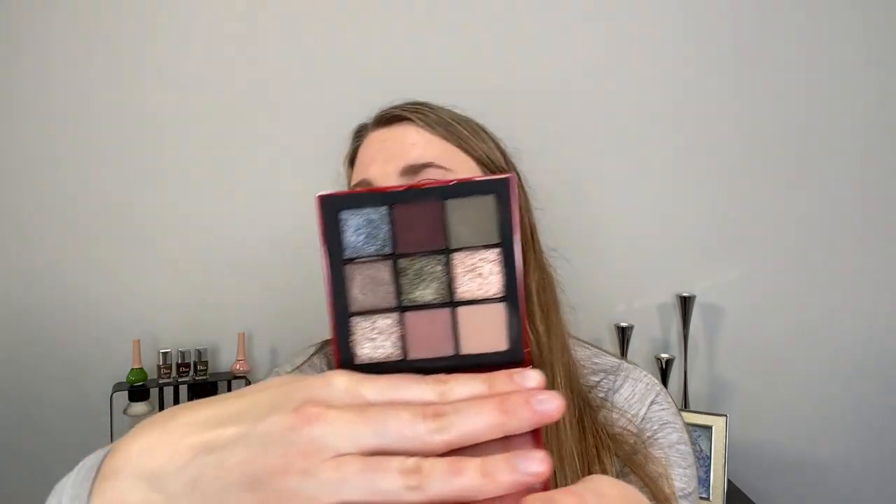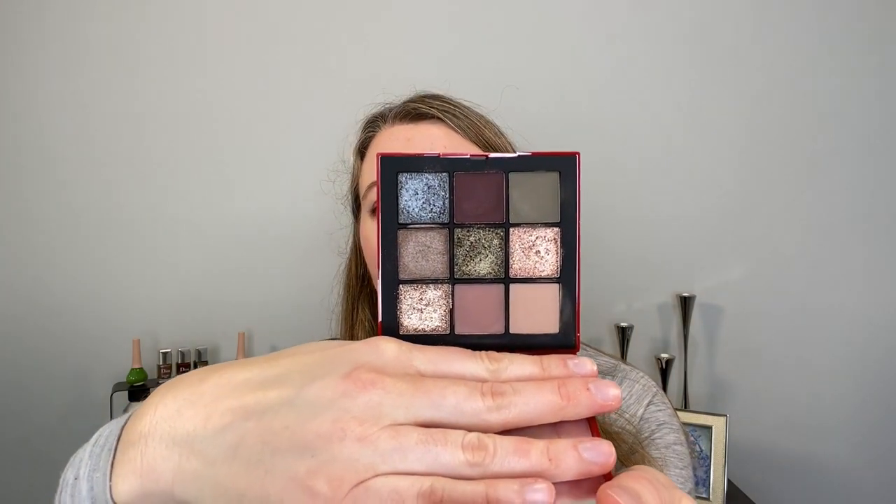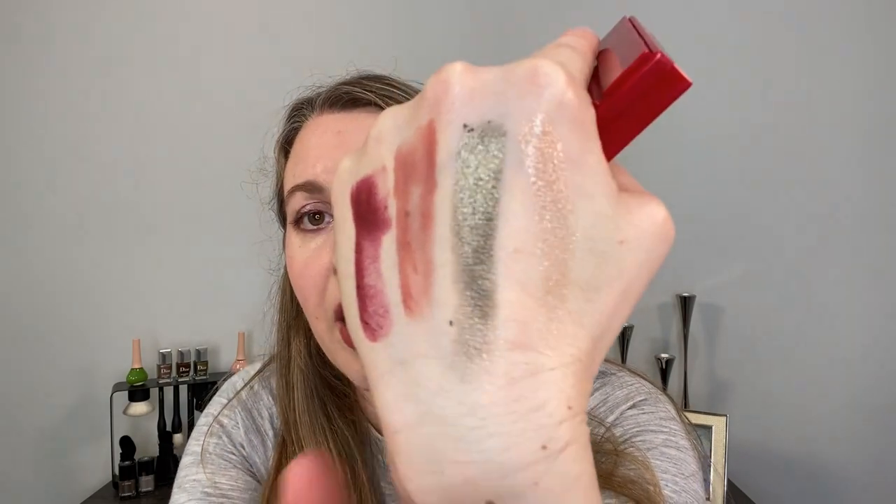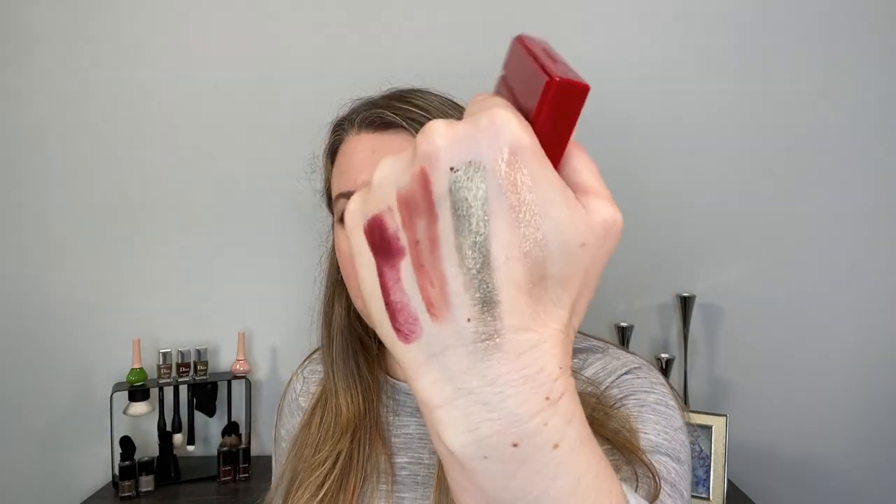Next, we have a couple of items from NARS. This is the NARS Climax eyeshadow palette and I really liked this one. The shimmers in particular are what I love — they are creamy, smooth, and have a nice metallic finish. I really like having the green and the blue in here. This I would repurchase; it's a really great palette and it made me want to try more things from NARS.